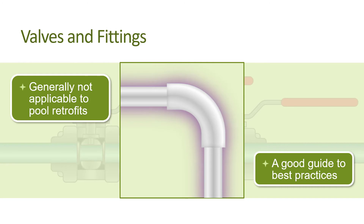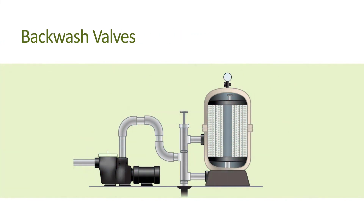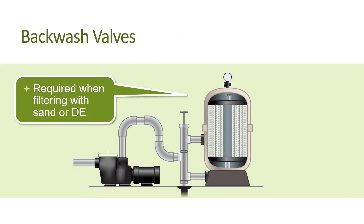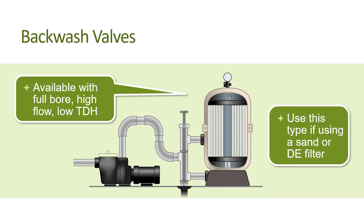One specific valve that can add resistance to water flow through a pool's system is a backwash valve, which is required for cleaning pool filters that use sand or diatomaceous earth (DE) to filter the water. A backwash valve can significantly restrict the flow of water, often equaling or even exceeding the resistance of the pool filter itself. Manufacturers offer full bore, high flow, low total dynamic head (TDH) backwash valves that offer lower resistance and greater efficiency. You'll want to use this type for replacement and in new pool construction if using a sand or DE filter.